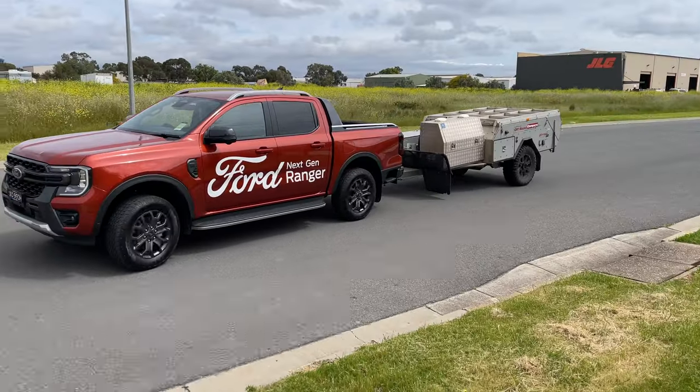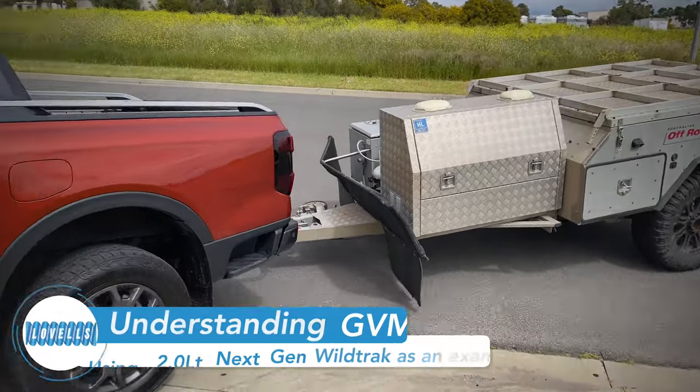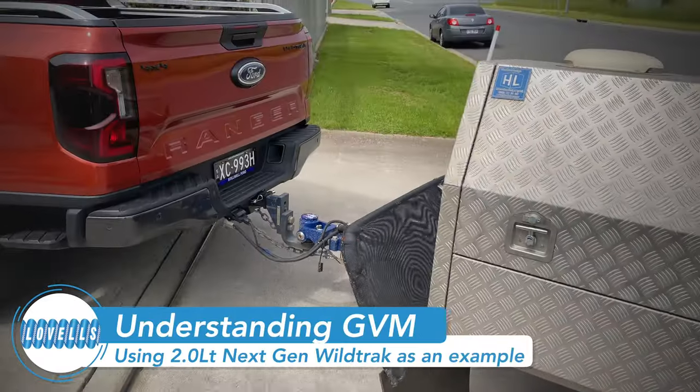Hi, I'm Derek from Lovells Adelaide. In this video, we're going to look at what your GVM is — gross vehicle mass — and why it's important to know these numbers when setting up your vehicle and towing a trailer.